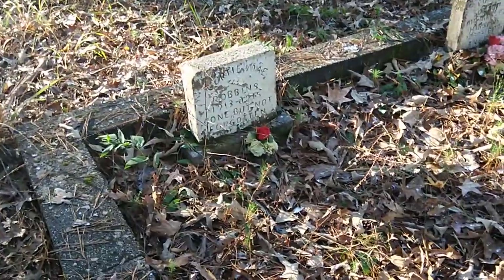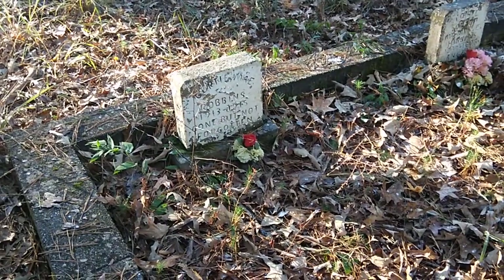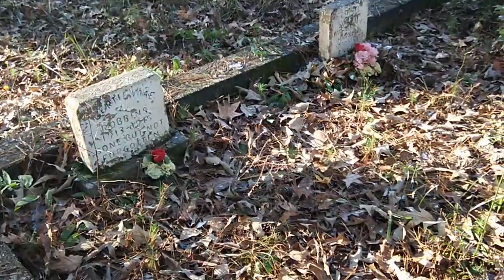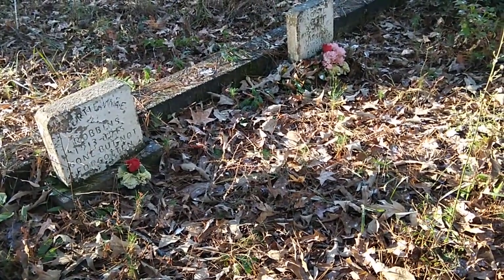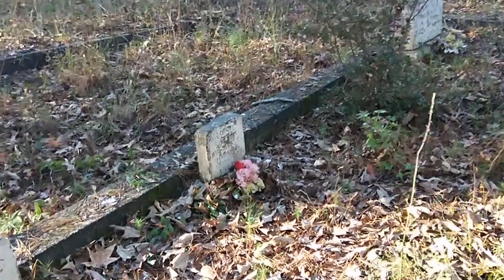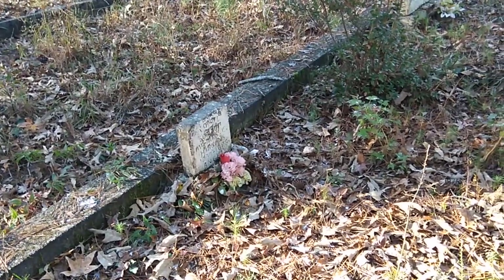Oh, here's some older ones over here. Here is Gertie May Robbins, 1913 to 1915 — gone but not forgotten. What's this other one over here? Lonnie, the son of Mr. and Mrs. E. Higgins.